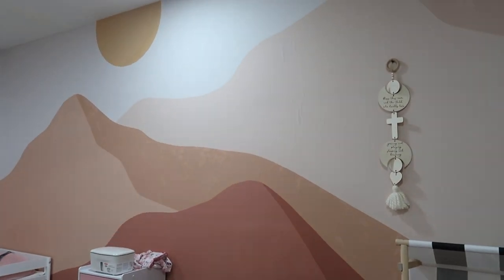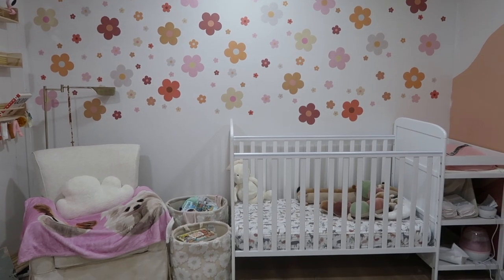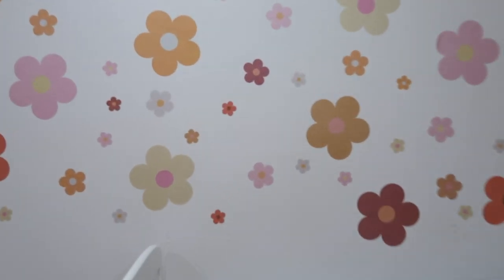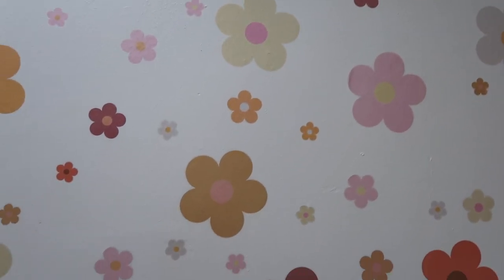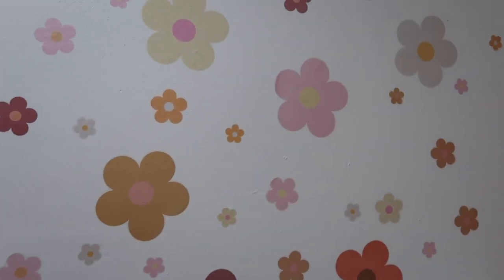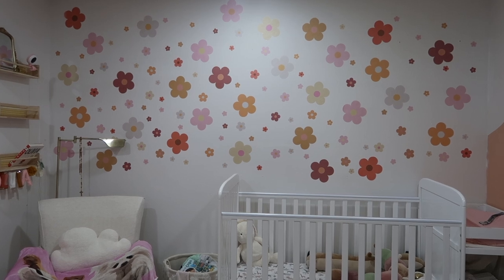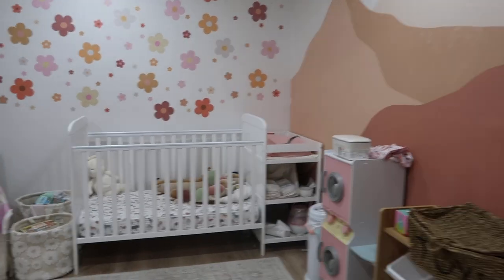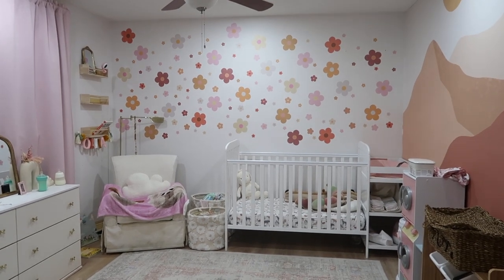A little update on Alivia's nursery: we got this wallpaper when I was still pregnant, but I hated how empty one wall looked. Instead of more wallpaper or paint, I saw on TikTok that you can get little decals to make it look more fun without the full wallpaper process — and you can always peel them off, which is great if you're renting. They come in four different color combinations; I got the 'groovy' one for ten dollars. I love how much it changed the room.